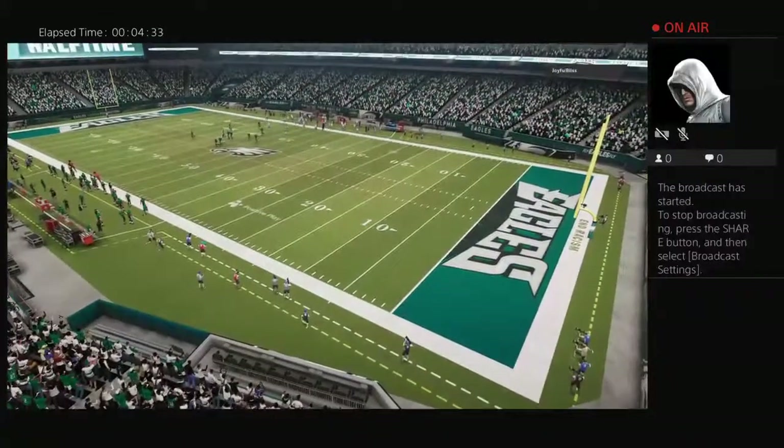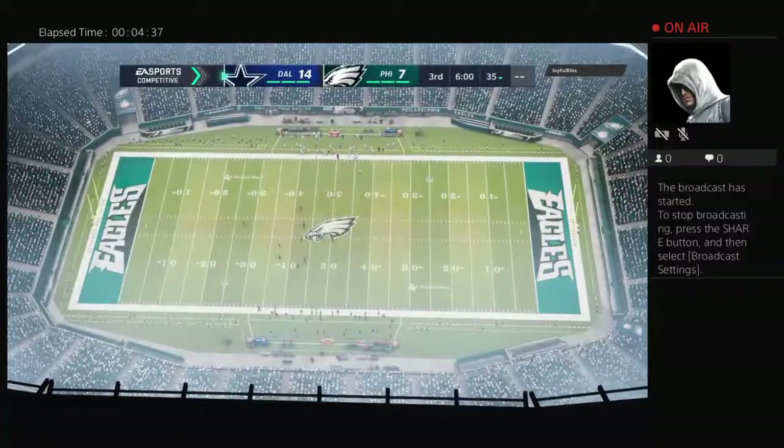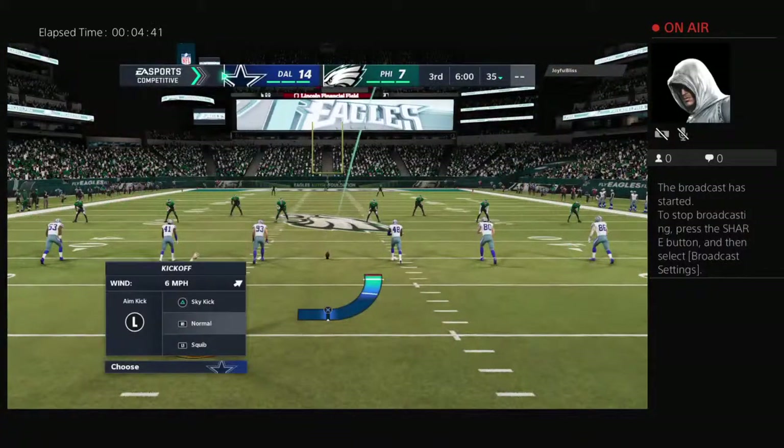We have reached halftime with a touchdown. That's the difference on the scoreboard, as we'll get you down the coast to Orlando for Jonathan Coachman and the EA Sports Halftime Report.